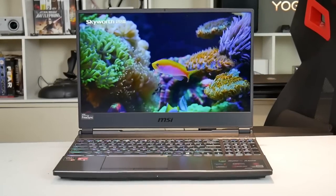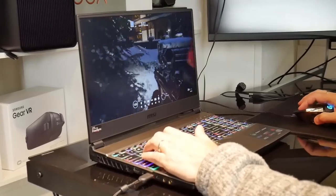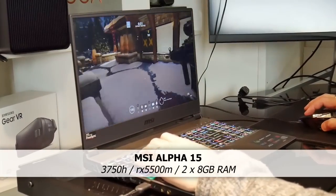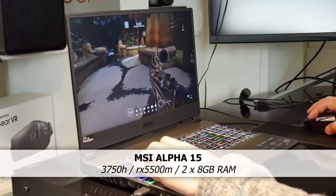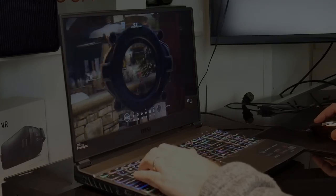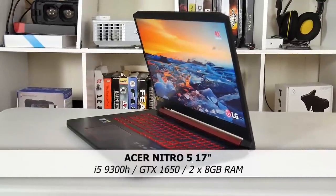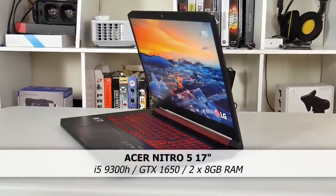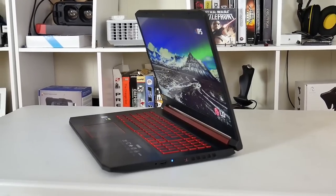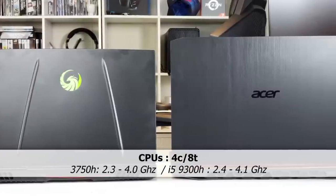Hi, this is Stephen from Ownerdiso. Today I'm going to compare the gaming performance of the MSI Alpha 15 with the AMD Ryzen 3750H CPU and the 7nm Navi RX 5500M graphics card against the Acer Nitro 5 17-inch with the Intel i5-9300H and GTX 1650. Both systems have 16GB of RAM running dual channel and both CPUs are 4-core, 8-thread with similar clock speeds.